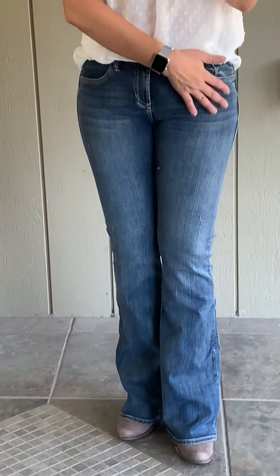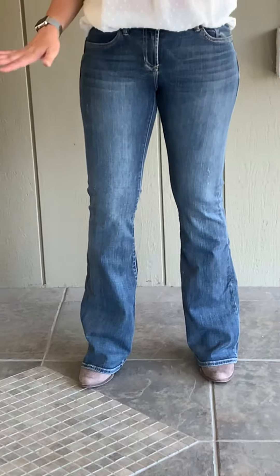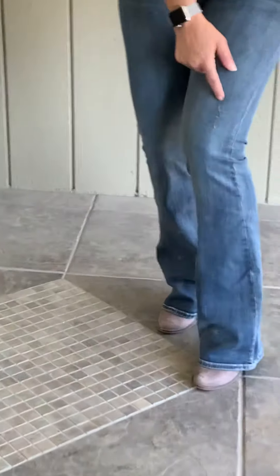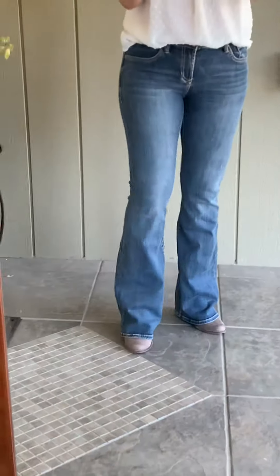They have a little bit of whiskering across the waist. They are a true boot cut fit in premium denim. There's just a little bit of slight distressing along the side and along the knee there. They are true boot cut.